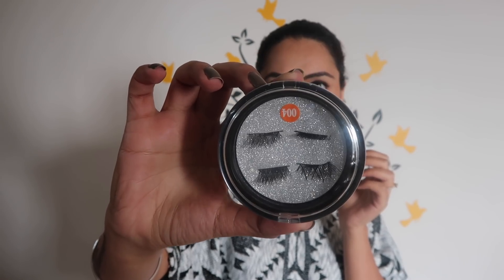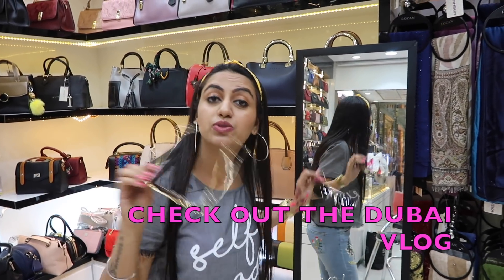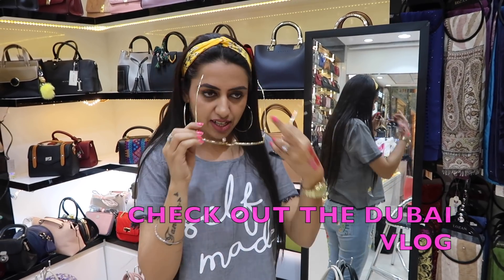I got myself magnetic eyelashes from the Korean pavilion. Then I got these shades from the Night Souk market — I bought two, one is with me and one is with my mom. I'll take out the clip from the vlog and put it here so you can see me trying them on. I was confused about which one to buy — I tried both!